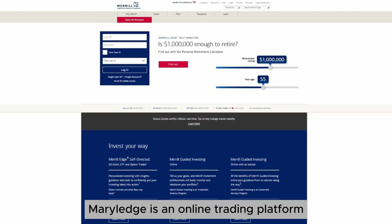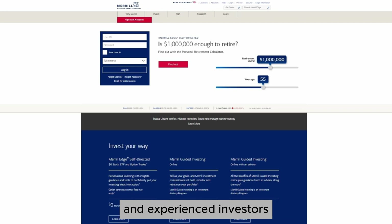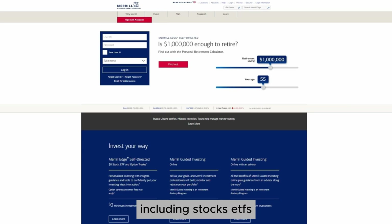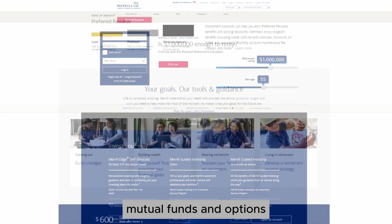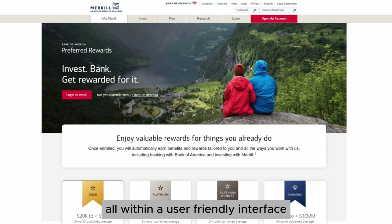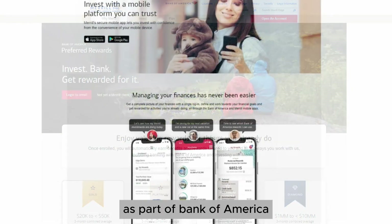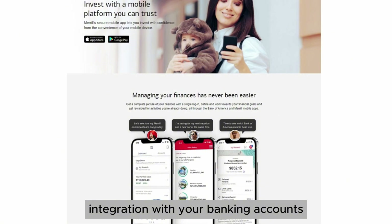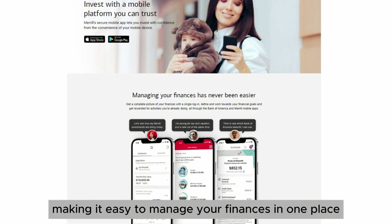What is Merrill Edge? Merrill Edge is an online trading platform designed to cater to both beginner and experienced investors. It offers a variety of investment options, including stocks, ETFs, mutual funds, and options, all within a user-friendly interface. As part of Bank of America, it also provides seamless integration with your banking accounts, making it easy to manage your finances in one place.